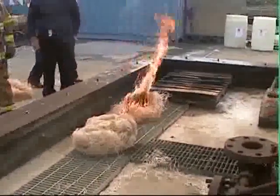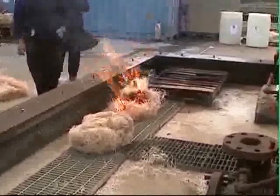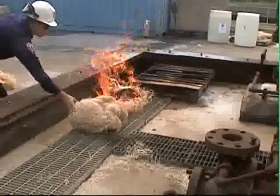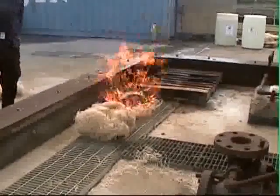Now let's really put Burn Stop USA to the test. The treated Excelsior is moved next to the raging bundle of untreated material — and no ignition.